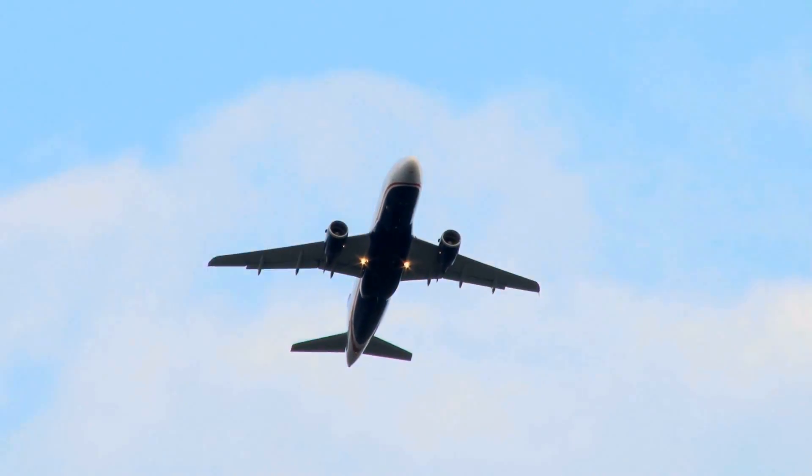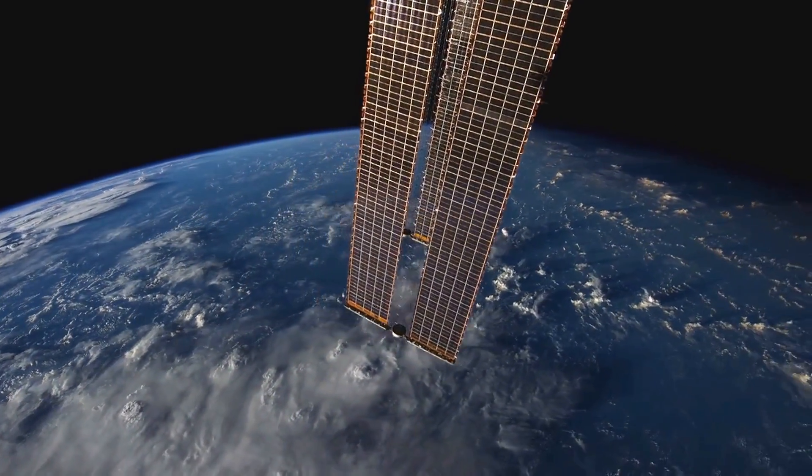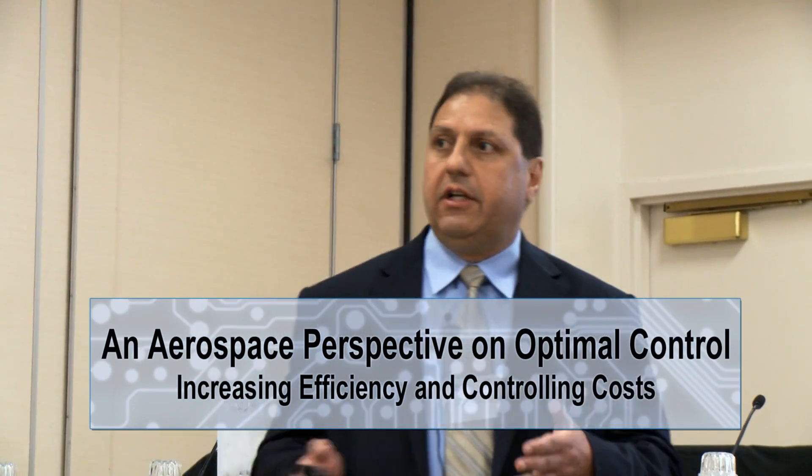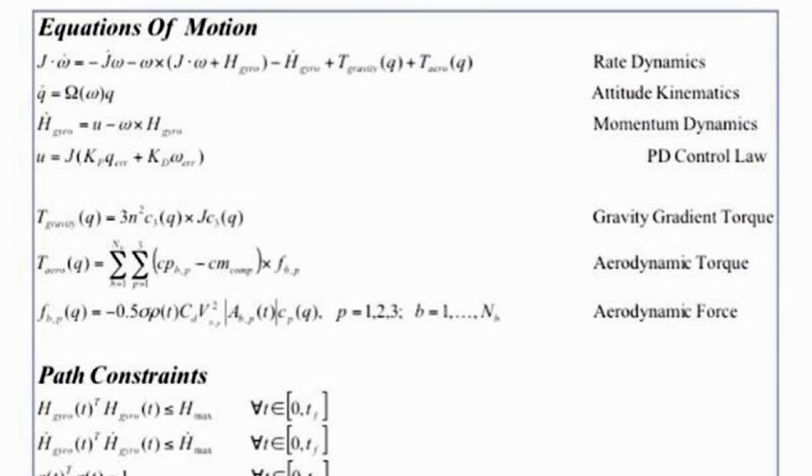If you have systems that already exist out there, like planes, satellites, ships, the barrier to change is high. You can't really redesign a ship — it's too expensive. So scientific computation is really the key enabling factor in doing this.